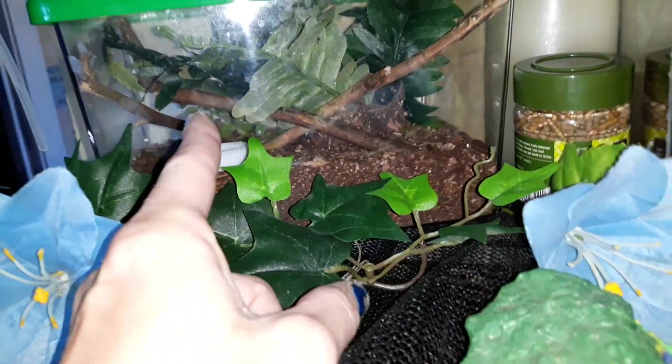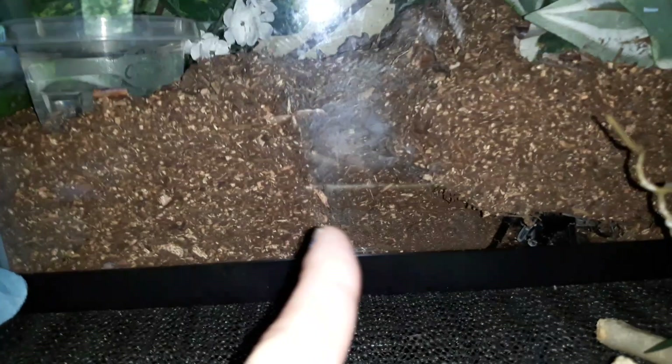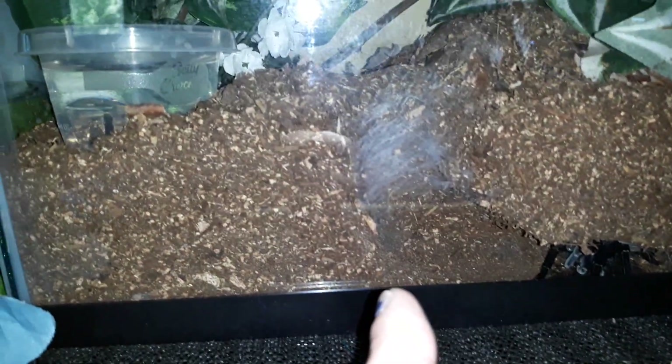Straight horned baboon molted three days ago. Stripes — which I was not sure if it was male or female — he molted two days ago.